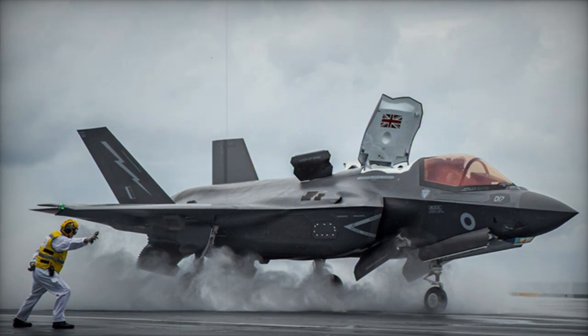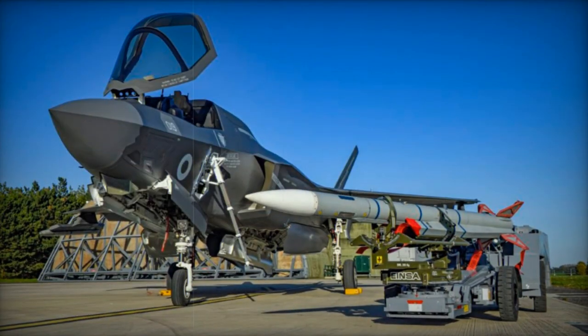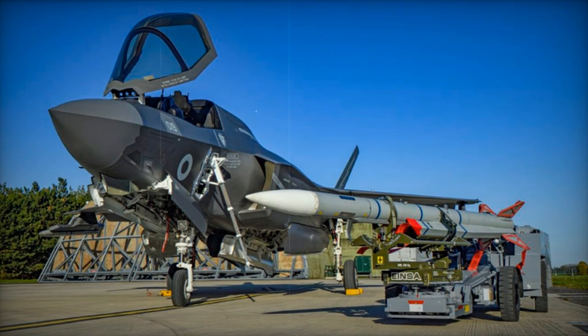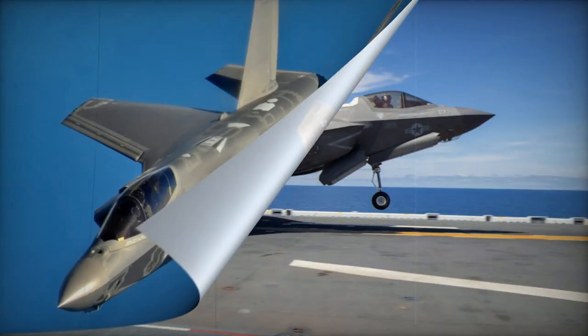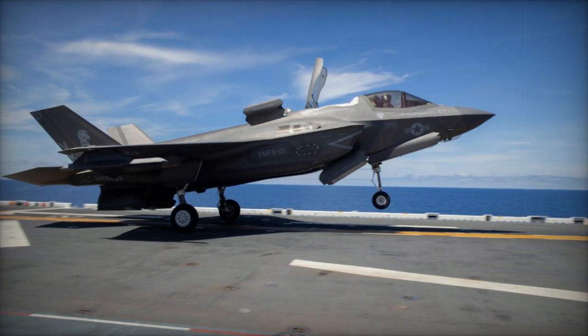The development process of the F-35 series faced continuous cost overruns. The F-35B's unit cost during low-rate initial production was around $122 million per aircraft, compared to the F-22 Raptor's cost of approximately $150 million per aircraft. Despite these challenges, the F-35B achieved operational status with the U.S. Marine Corps in 2015, becoming the first operational F-35 variant.